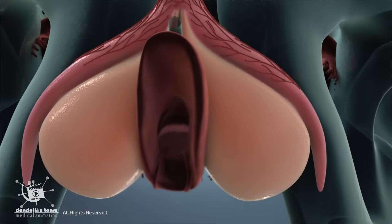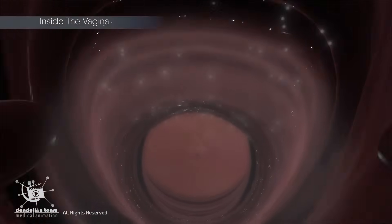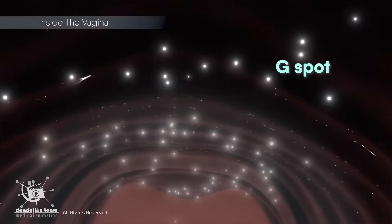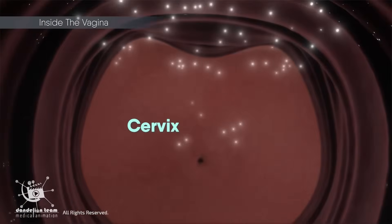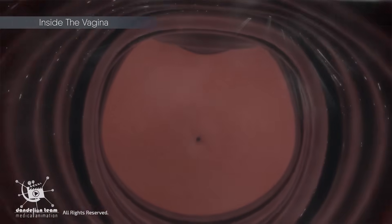Some women can achieve different kinds of orgasms from stimulation of select regions inside the vagina, such as the so-called G-spot and cervix, or a blend of the two.